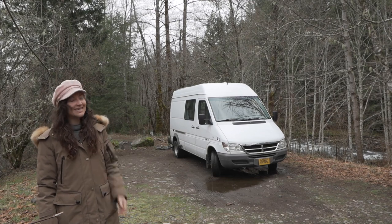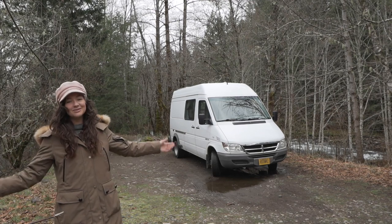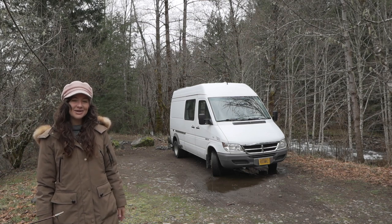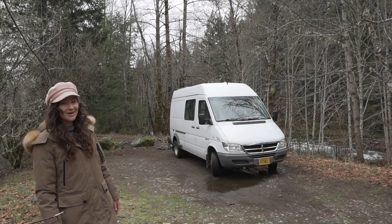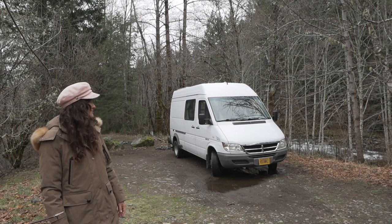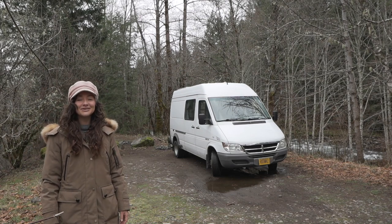Hey guys, welcome! I'm Tiffany, this is Rose, and we're Roads and Rose. This is a 2006 3500 dually — she's a T1N, a prize model. We just hit 150k so she's still young, and we've got a lot of miles left on her. I can't wait to share all those adventures with you.